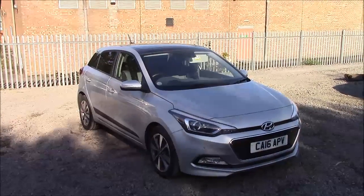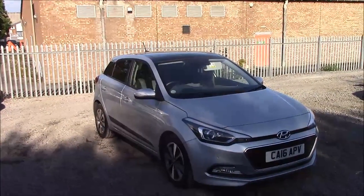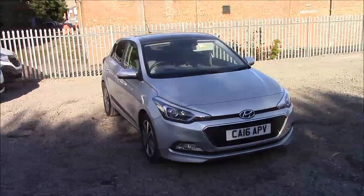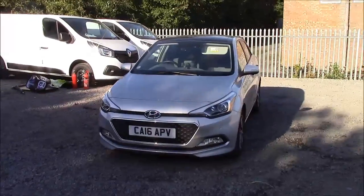Welcome to Wessex Garages here on Penarth Road in Cardiff. Today we have for you a Hyundai i20 GDI Premium SE. This car comes in silver and is a petrol manual. I'm going to be giving you a tour of this vehicle today, but for more information or further specifications, please don't hesitate to click on the link in the video.